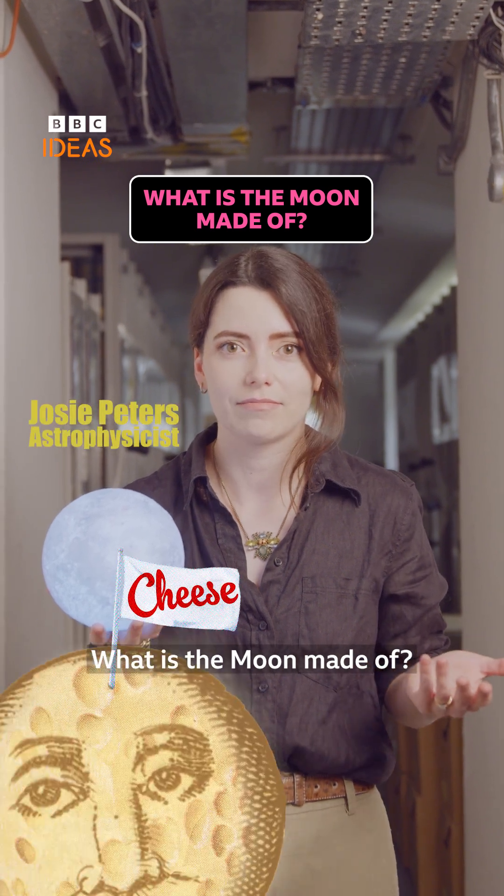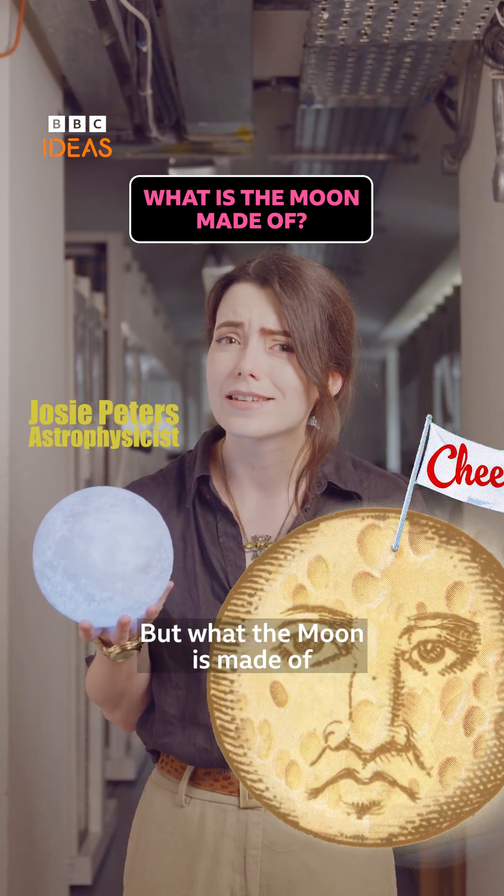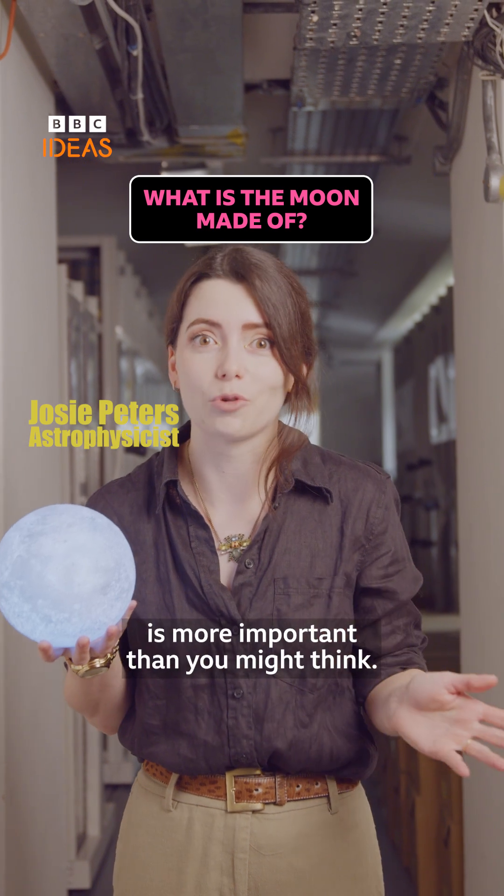What is the moon made of? No, it's not cheese. But what the moon is made of is more important than you might think.